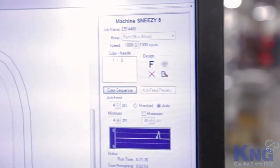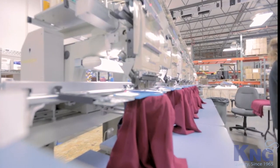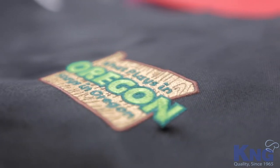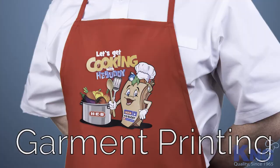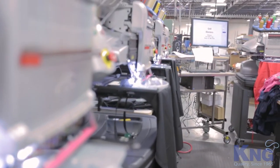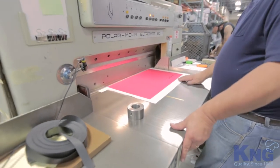After you've selected your apron, it's time to choose your customization method. KNG offers four different customization techniques: embroidery, screen printing, dye sublimation, and garment printing. Offering these different options gives us the flexibility to accommodate both your budget and the detail your artwork may demand.